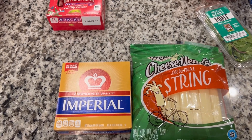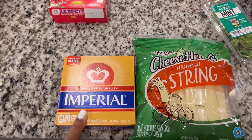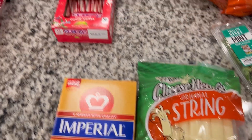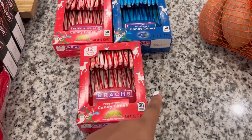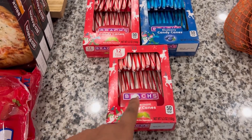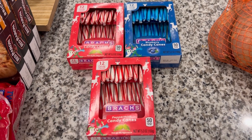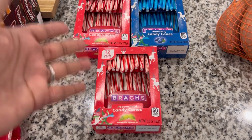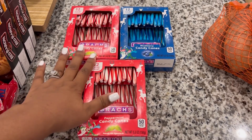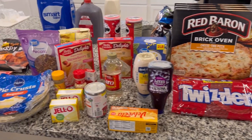We have string cheese — my son loves string cheese and has been going through it. We also have some butter. I know it's not the healthiest, but I'm making some soul food and butter comes in handy. Then we have some candy canes — the regular peppermint ones and the blueberry ones, which are for me. I've been wanting to do more of a nostalgic Christmas thing, and candy canes have got to be on the tree.